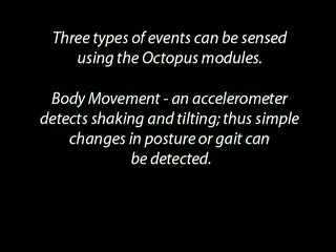Three types of events can be sensed using the Octopus modules. Body movement: an accelerometer detects shaking and tilting, so simple changes in posture or gait can be detected.